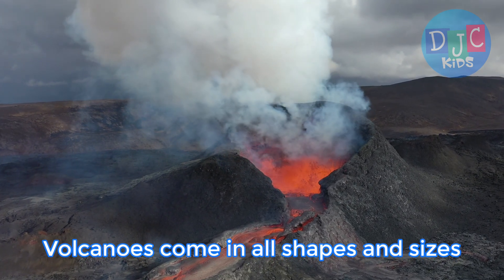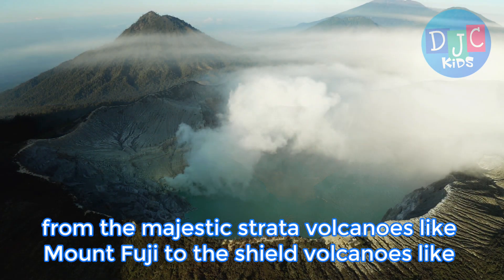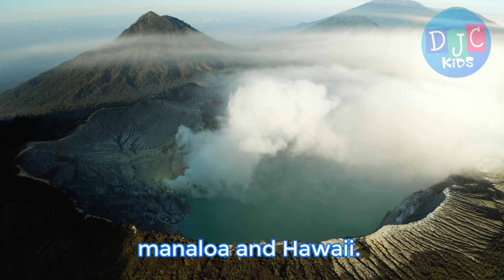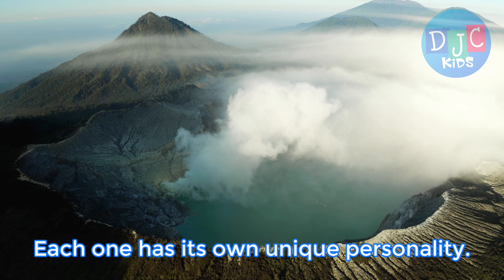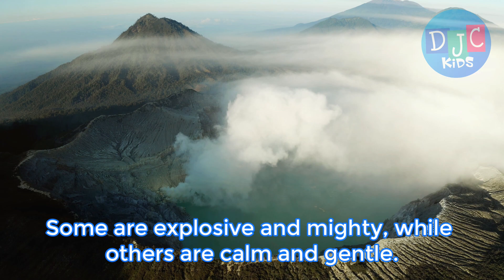Volcanoes come in all shapes and sizes, from the majestic stratovolcanoes like Mount Fuji to the shield volcanoes like Mauna Loa in Hawaii. Each one has its own unique personality. Some are explosive and mighty, while others are calm and gentle.